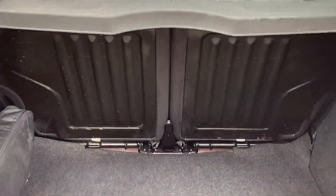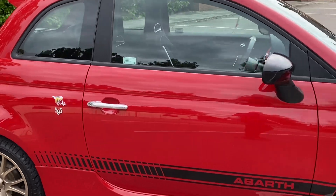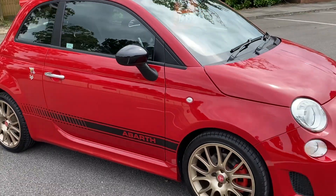Nice clean boot. A very nice car. If you'd like to know anything more about it, give me a call on 017727493.